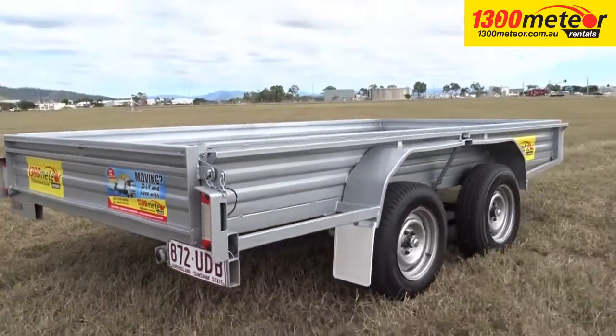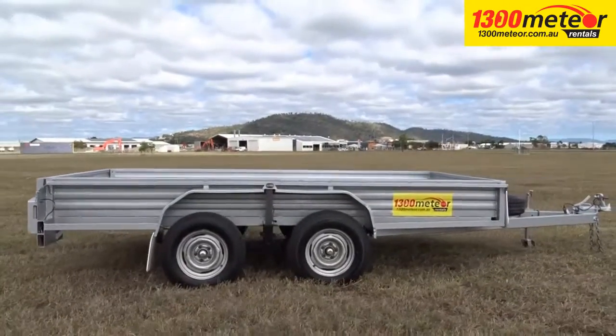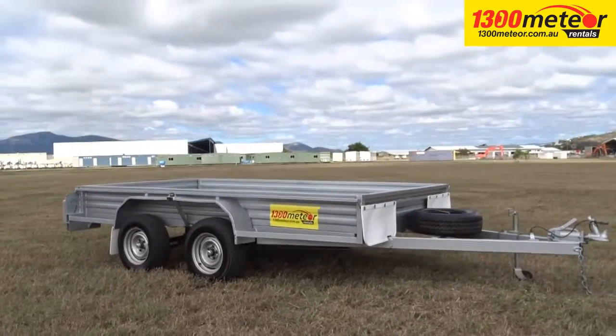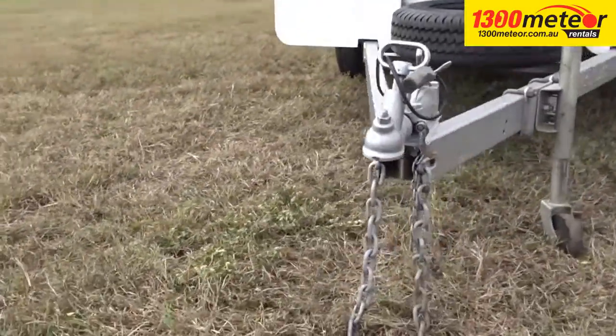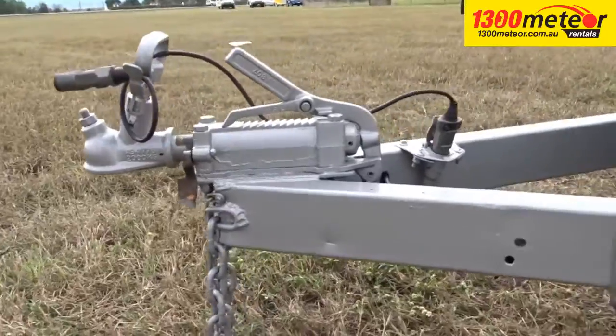1300 Meteor's 12x6ft tandem axle box trailers have an internal bed length of 3.6 metres and an internal width of 1.8 metres. The gross trailer mass is 2 tonnes with a nominal payload capacity of 1,350 kilograms.